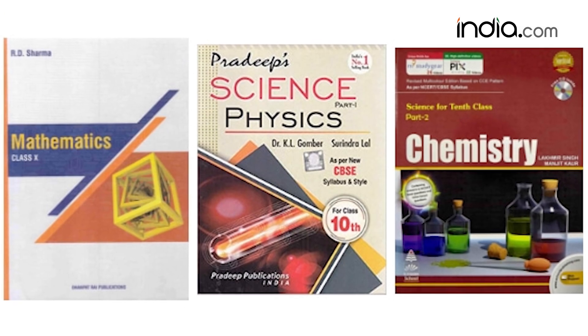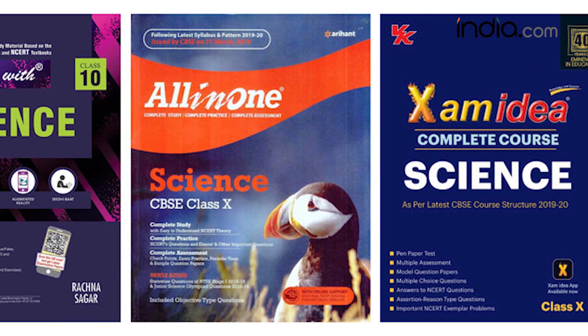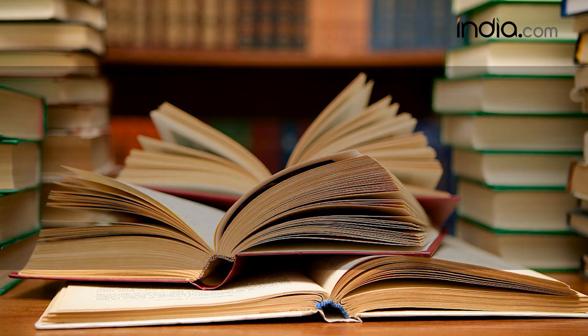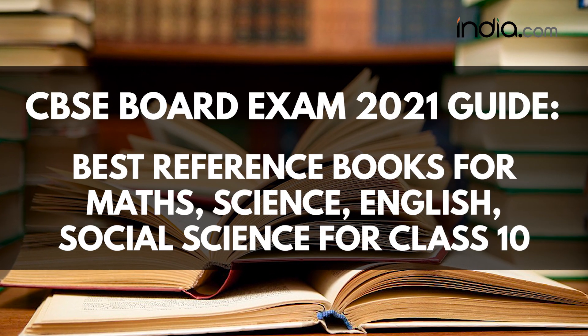But in the times today, there are plenty of reference books for class 10th CBSE in the market. Therefore, candidates should be very careful and should choose the best reference book for the exams. We bring to you the best reference books available in the market today.